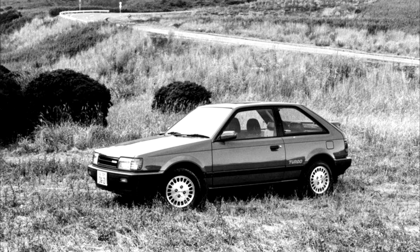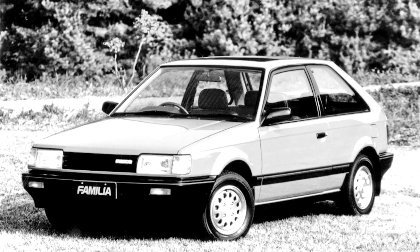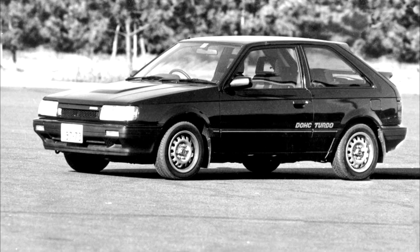The model remained in production in South Africa as an entry-level model until 2003. It was also sold there as the Midge, the Sting, and as the Ford Tonic. A locally designed pickup based on the Familia front-end, called the Rustler, was also produced and sold as the Ford Bantam.